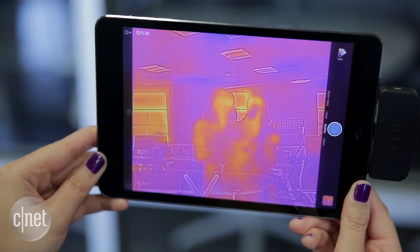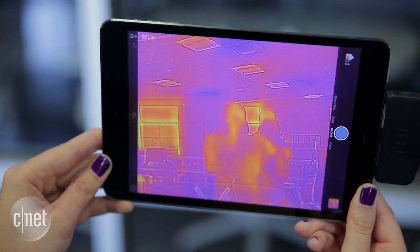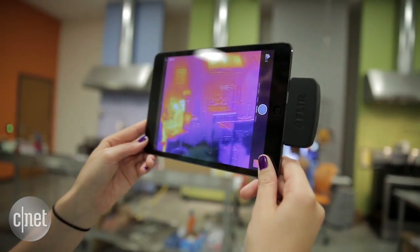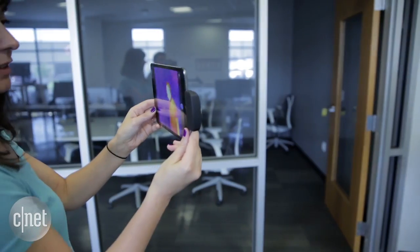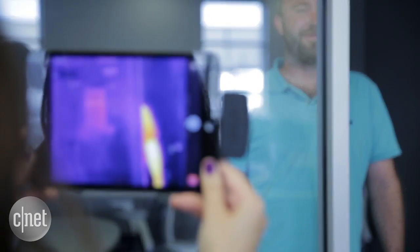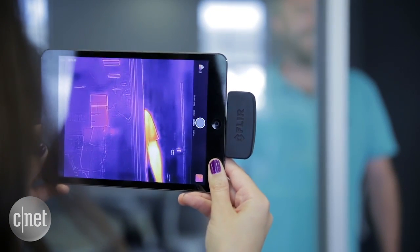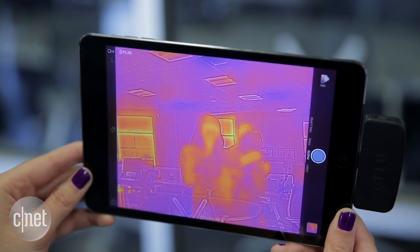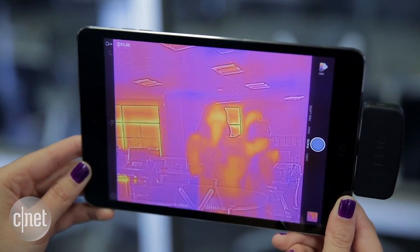Thermal imaging tech sees on a totally different spectrum, so it can see in daylight or total darkness. That's a definite advantage, but one problem is that it doesn't have visible light to work with. It treats everything like an opaque wall, so if you pointed FLIR 1 at a window from inside your house, you would actually see your own heat signature reflected back. So it isn't super useful as an indoor to outdoor security device.